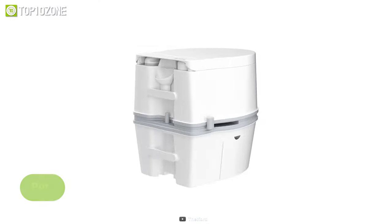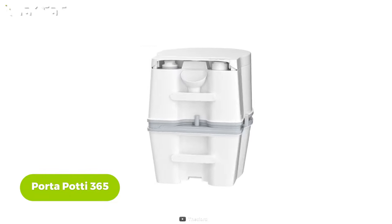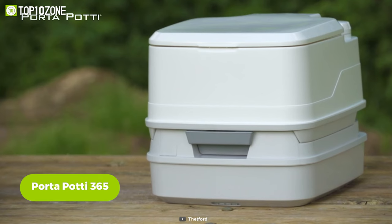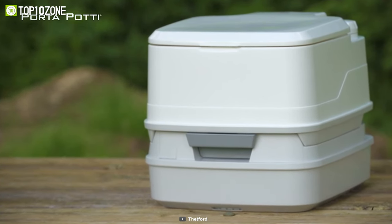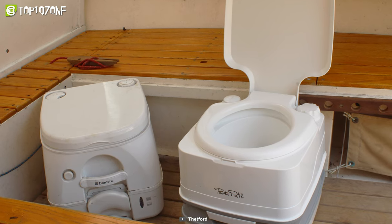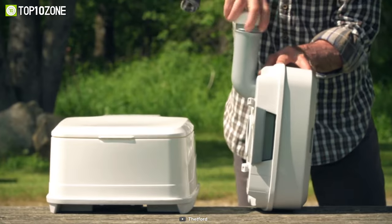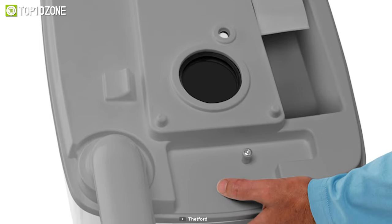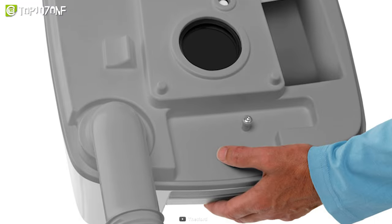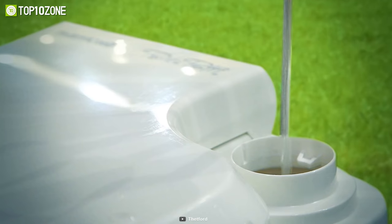This is the Porta Potty 365, a portable toilet that brings convenience and comfort to your car camping adventures. Designed with functionality in mind, this portable toilet offers features that make it a must-have accessory for outdoor enthusiasts. One notable feature is its exclusive rotating pour-out spout — this innovative design allows for easy emptying of the holding tank, eliminating the hassle and mess often associated with traditional portable toilets.